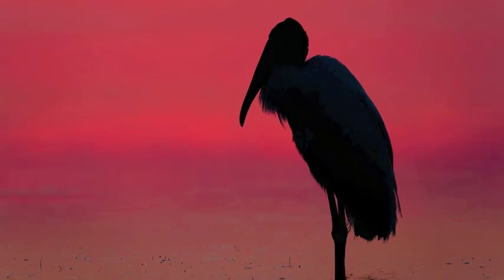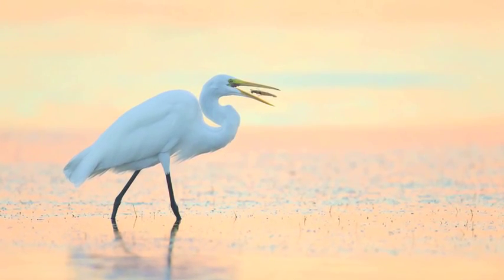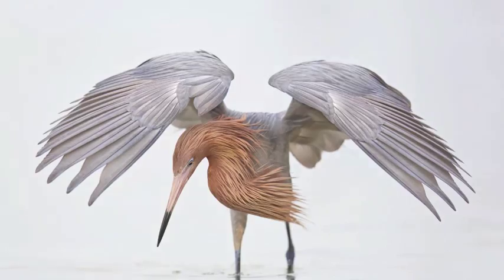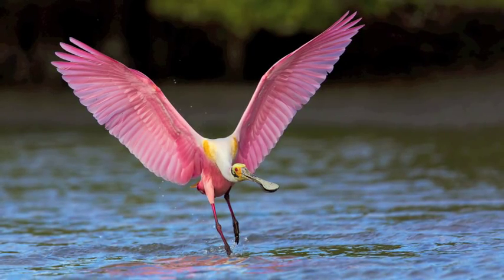Florida is one of the best states in the United States for bird photography. This workshop will take you to the Tampa Bay area, which is home to a few fantastic bird hotspots. With three boat rides, we will photograph some rookeries only accessible by boat. Two boat rides will bring us to the very best area to photograph roseate spoonbills in the state of Florida.